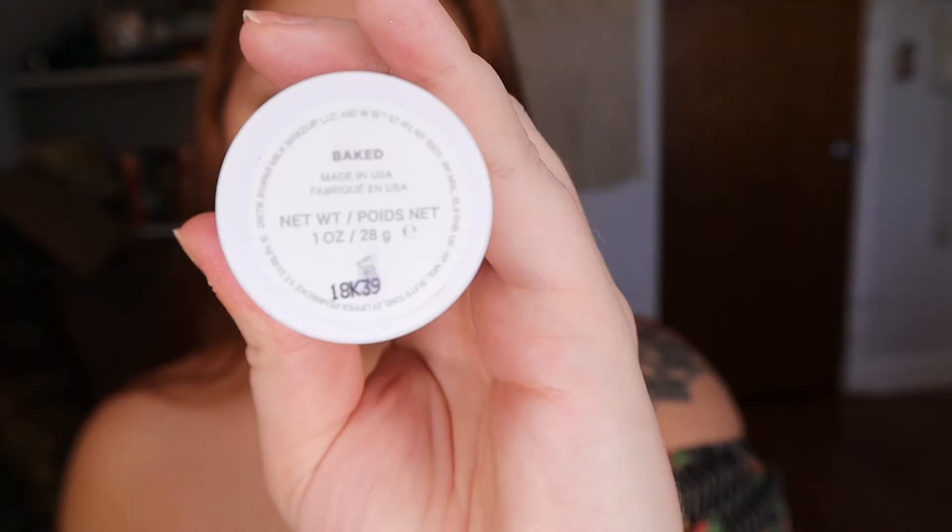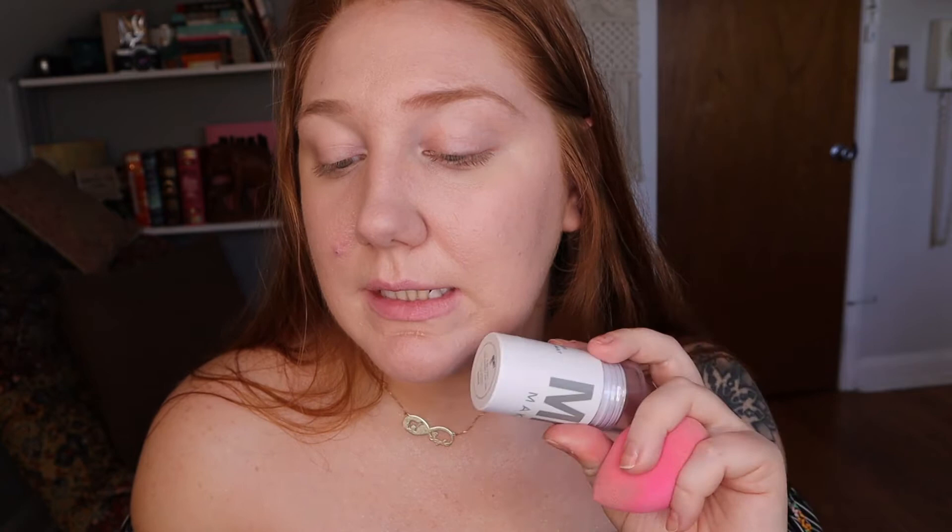Moving on to the Milk Makeup Matte Bronzer — it's a stick bronzer in the color Baked. They only have two shades and I was worried as a light-skinned person, but I think it's gonna be good. It's a creamy matte bronzer stick for face and body that provides immediate hydrating warmth. You can swipe it on for all-over warmth or swipe and sculpt to contour. It has mango butter and avocado oil with Milk Makeup's milk melt technology. It smells so good — really natural.